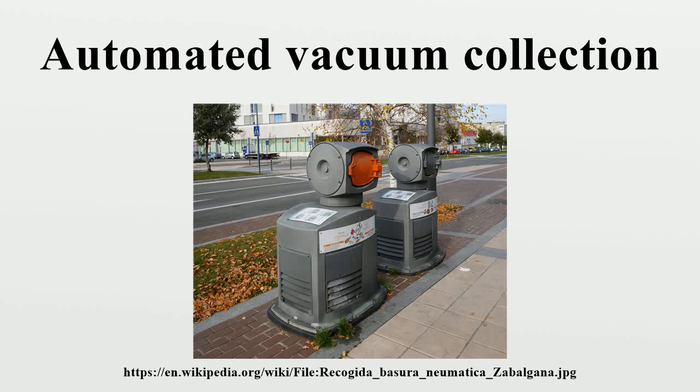An automated vacuum waste collection system, also known as pneumatic refuse collection or automated vacuum collection, transports waste at high speed through underground pneumatic tubes to a collection station where it is compacted and sealed in containers. When the container is full, it is transported away and emptied.